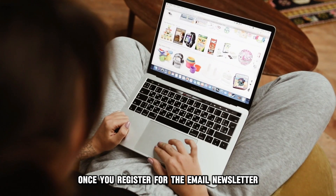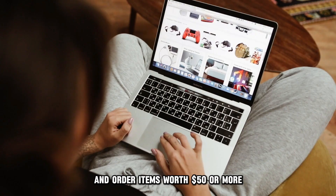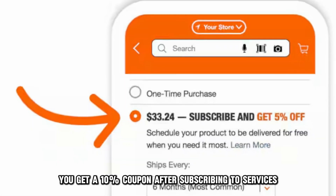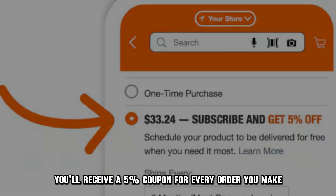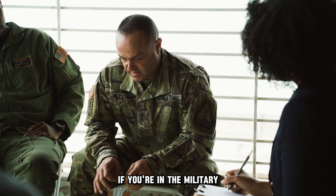Once you register for the email newsletter and order items worth $50 or more, you get a 10% coupon. After subscribing to services, you'll receive a 5% coupon for every order you make. Home Depot gives you a 10% discount on all your orders if you're in the military.